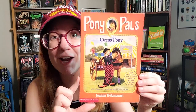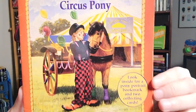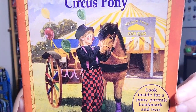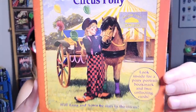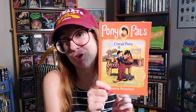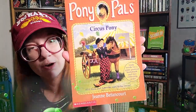I found this random title — Pony Pals: Circus Pony. I actually think it's really cool and I love the cover. Circuses, fairs, carnivals, fun houses — all of that has a very cool vibe to me. I love any kind of story with that setting whether it's horror or not. I might actually read this one for fun. It seems super short and easy. I can't even remember if it's good — I know I had a couple as a kid but this is the only one I found in the attic.